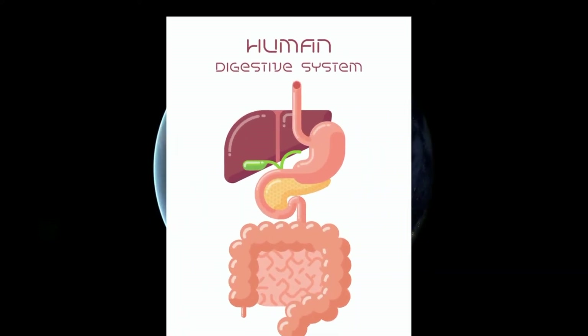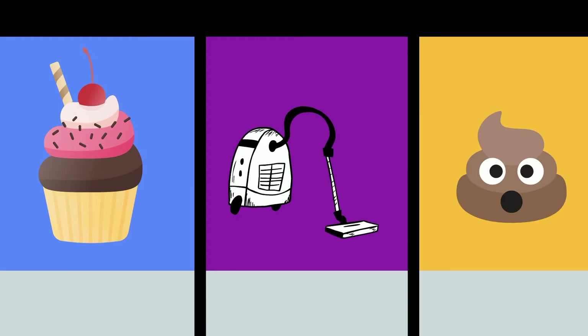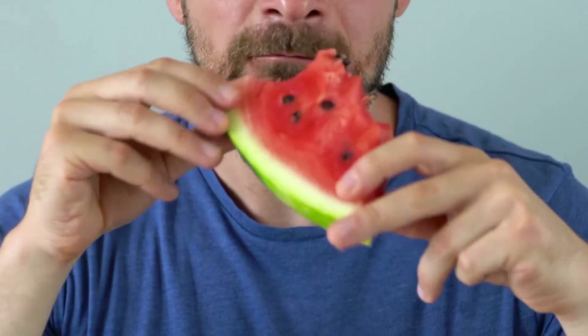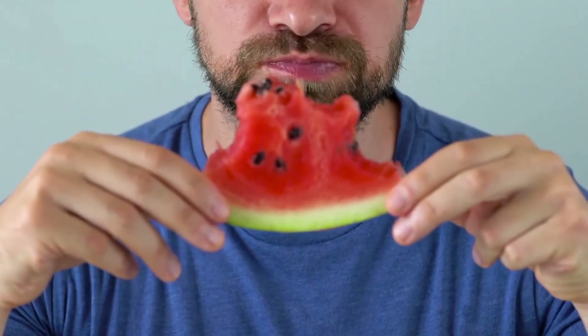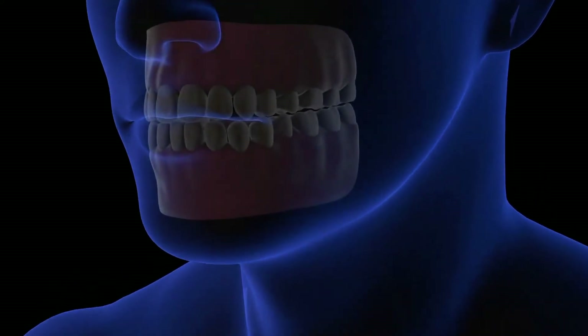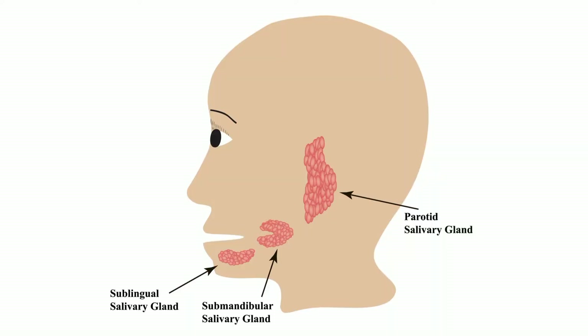Your digestive system helps to keep you alive by breaking down food, absorbing nutrients, and eliminating waste. Digestion begins in the mouth. This involves both mechanical digestion — the chewing of food — and chemical digestion. Teeth rip and chew food into smaller pieces, while saliva, secreted by three pairs of salivary glands, mixes with the food to aid in swallowing. Amylase in saliva starts to break down starches into simple sugars.